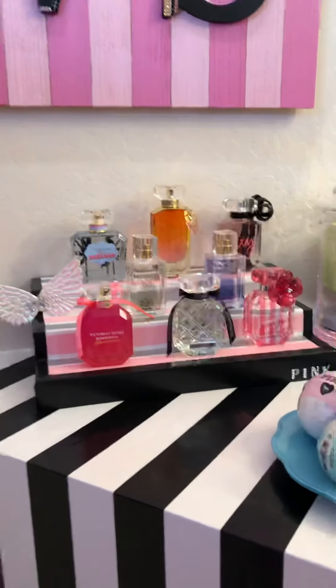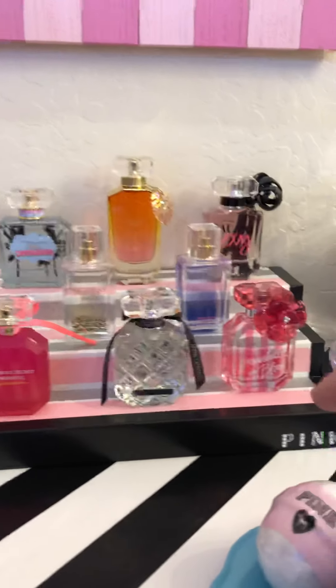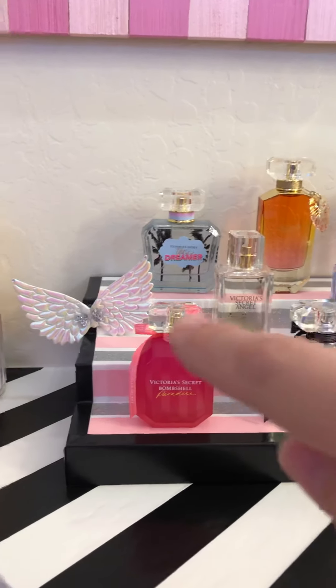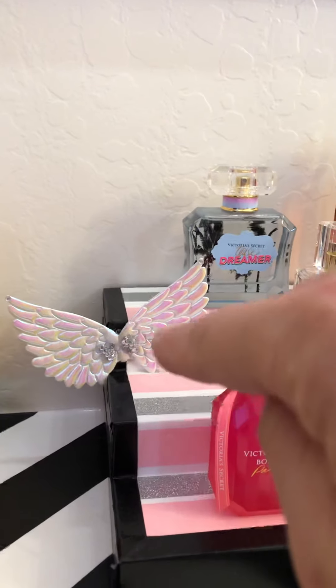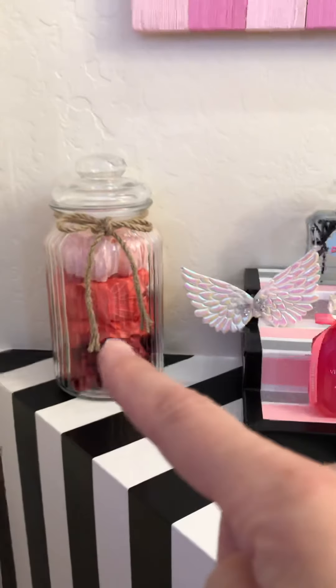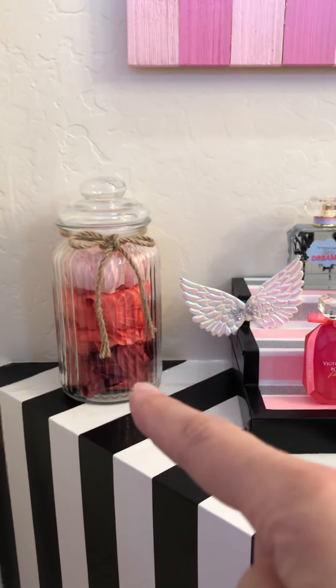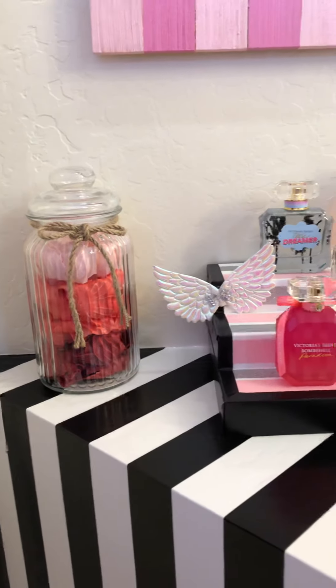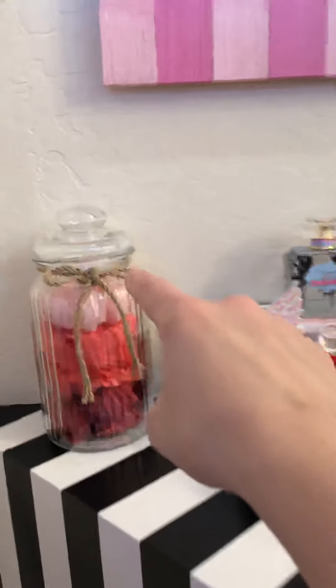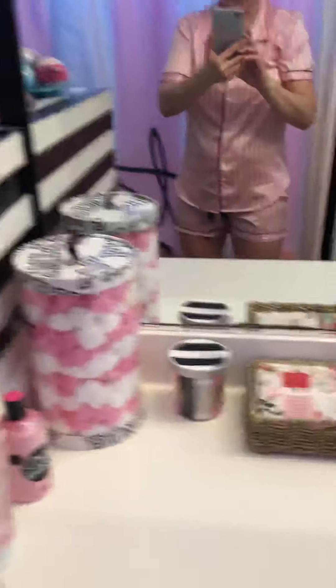And then my sister made this — look at how cute. The little pink on there. It's a little perfume holder. It has the little Victoria's Secret angel wings with the little diamonds. And I got those little bath petals or something.